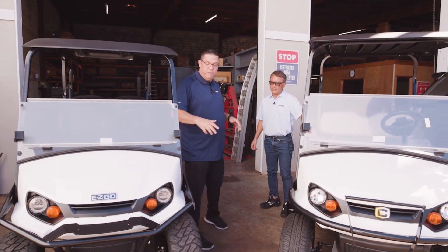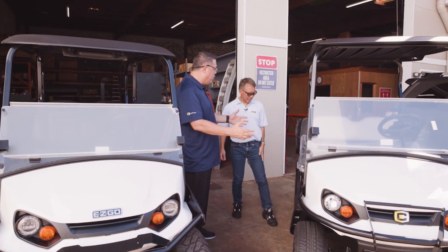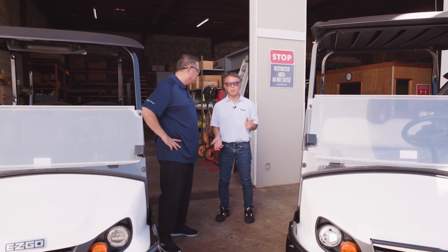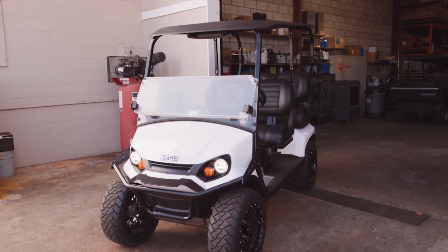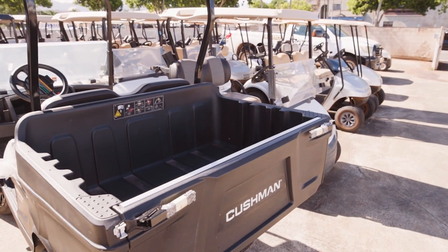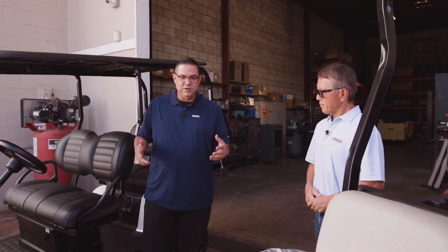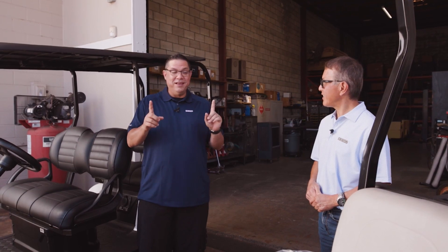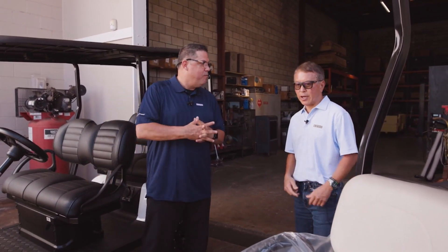The golf cart itself is super nice, but this is an example of a golf cart that can be used for so many other things. We still call them golf carts but they're used for more than just golf — these are like utility vehicles. They're used for maintenance, construction, security, and also as people movers. There are so many different ones — two-seaters, four-seaters, six, eight — and you've got new and pre-owned.